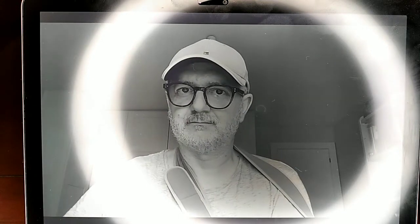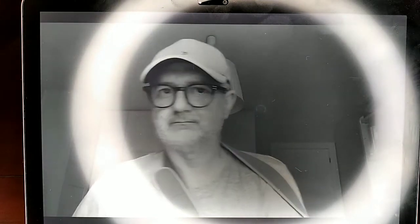I cannot show you any Netflix movie for copyright reasons, but I can show you a video of myself. As you can see,